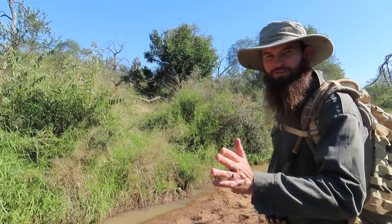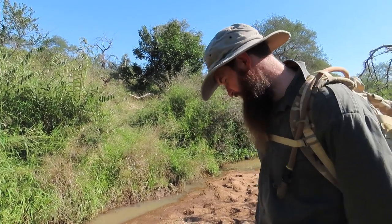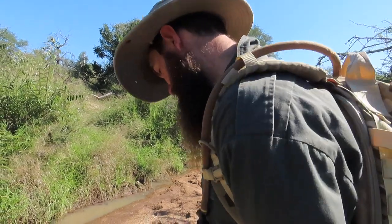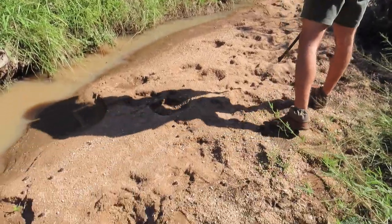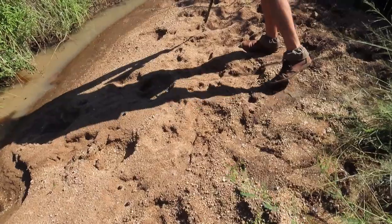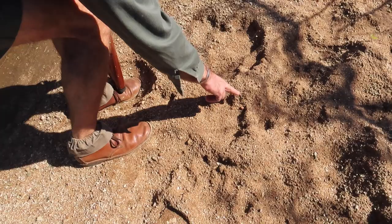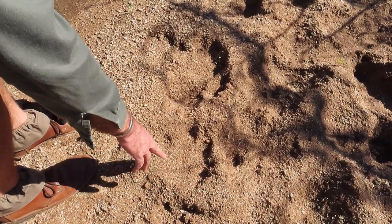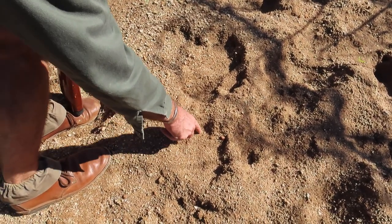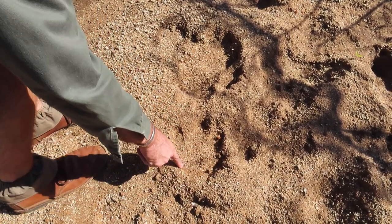There are a few animals that use these tributaries to move between grazing areas or water sources. It looks like some hippos have been moving up and down here. You can see the track of a very small hippo — there would be a bigger hippo, the mother, with the baby walking behind. One toe, two toe, three toe, four toe, and then a smooth heel.